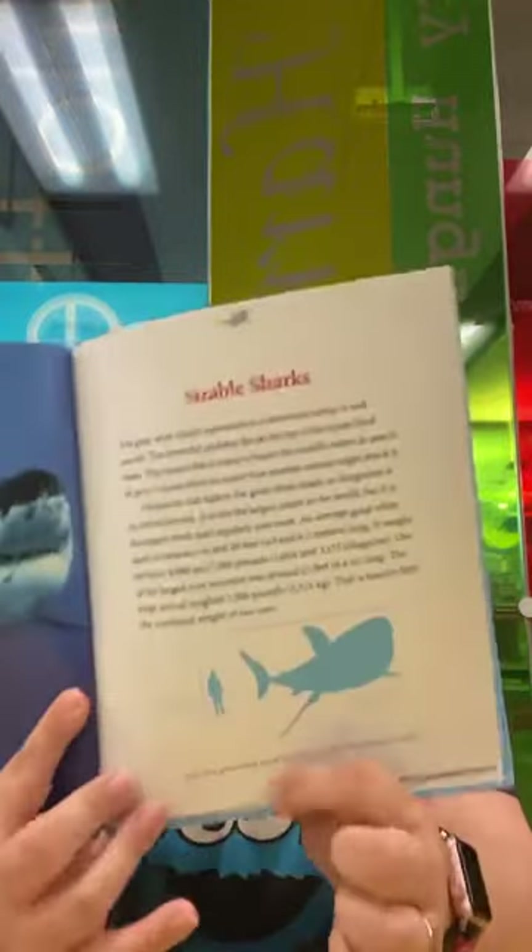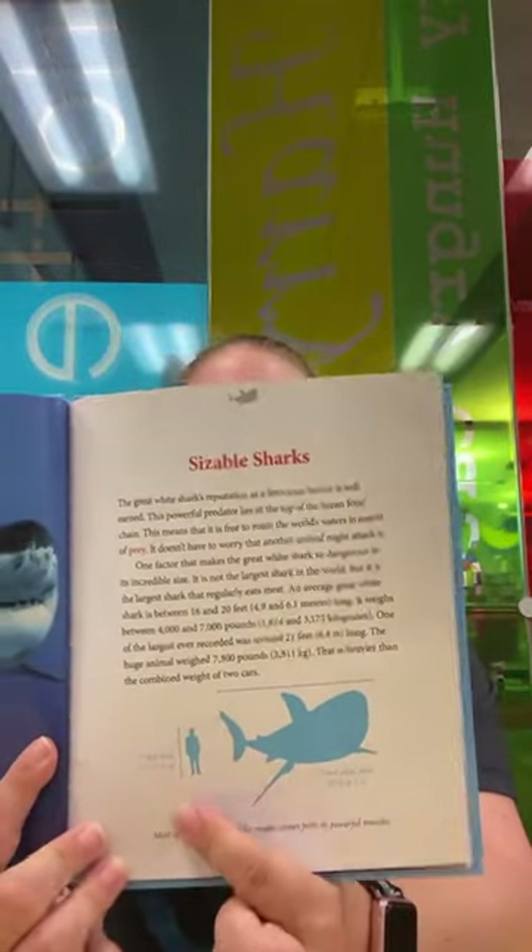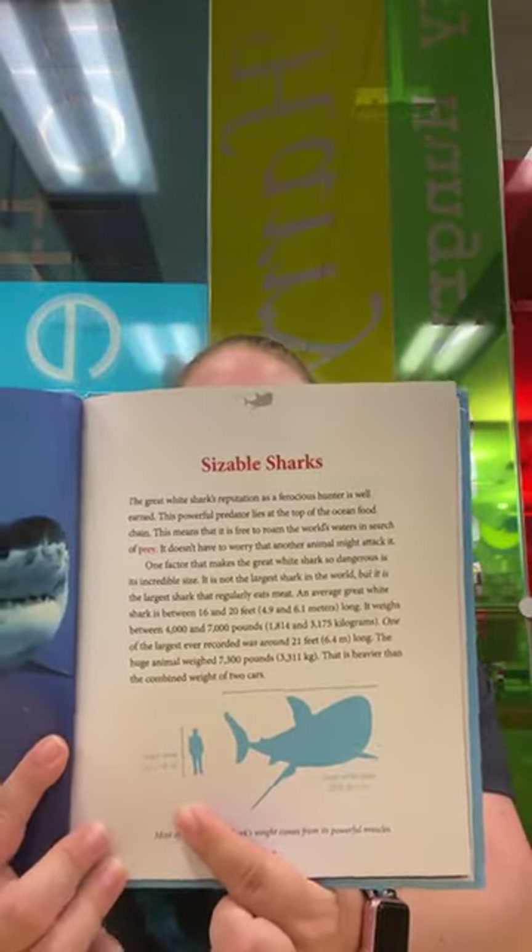Great whites can be between 16 and 20 feet long, and they'll weigh between 4,000 and 7,000 pounds — that's heavier than the combined weight of two cars. In this picture it shows a person next to a great white, and the great white is giant. These are the guys that kind of have the reputation for being the more scary sharks.